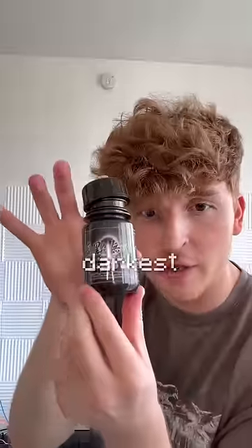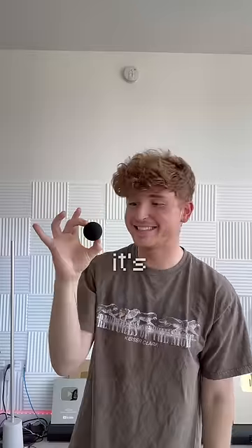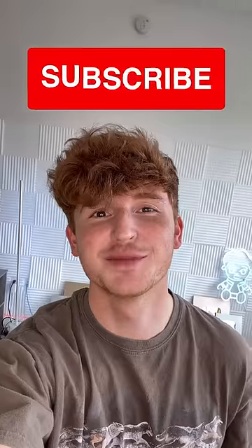Next up we have the darkest paint in the world — it's called Musou Black — and I'm going to paint a golf ball. I don't have a paintbrush so I'm using a saw. Here it is — it's so dark, it just looks like a black hole. I'm just holding a black hole. If I take this in a dark room it just disappears. So trippy. Thanks for watching, subscribe.